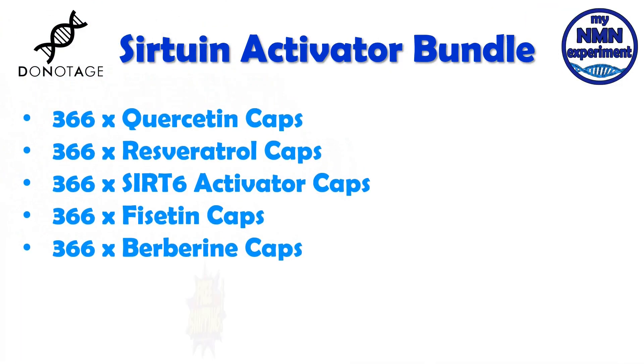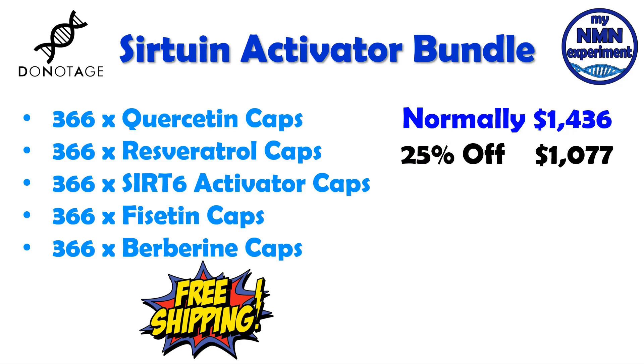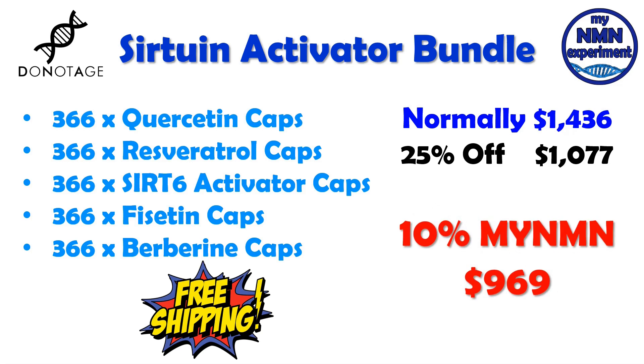They have also put together a Sirtuin activator bundle: 366 capsules each of quercetin, resveratrol, SIRT-6, fisetin and berberine. Again, this is free shipping. This would normally cost you $1,436. There is a 25% Black Friday discount, taking it down to $1,077. Add to that the 10% myNMN discount code and you'll get it for $969. That's an overall saving of $467.